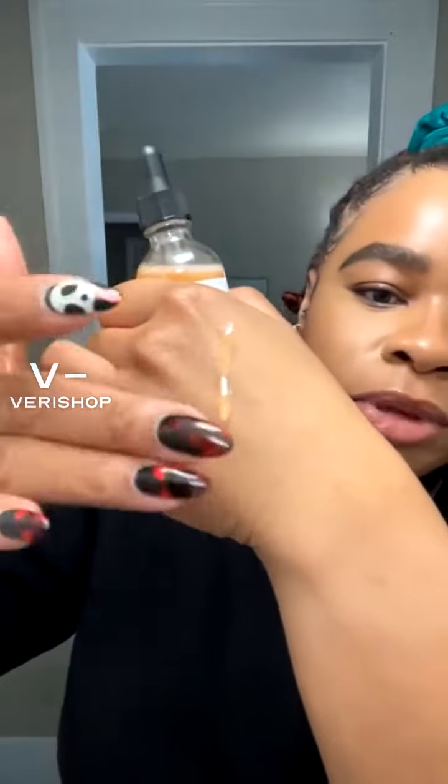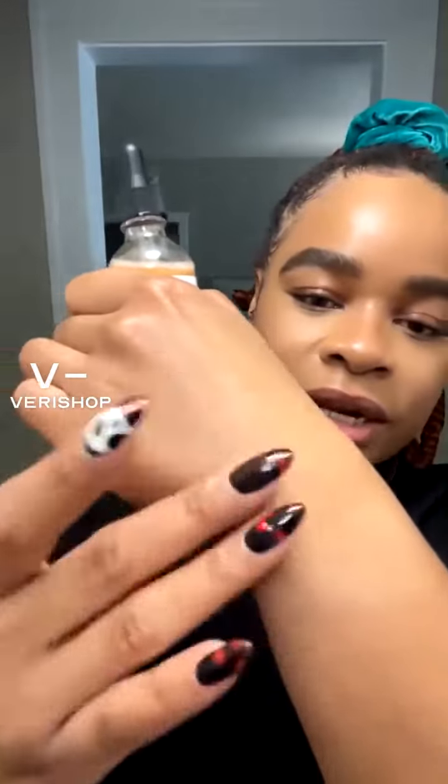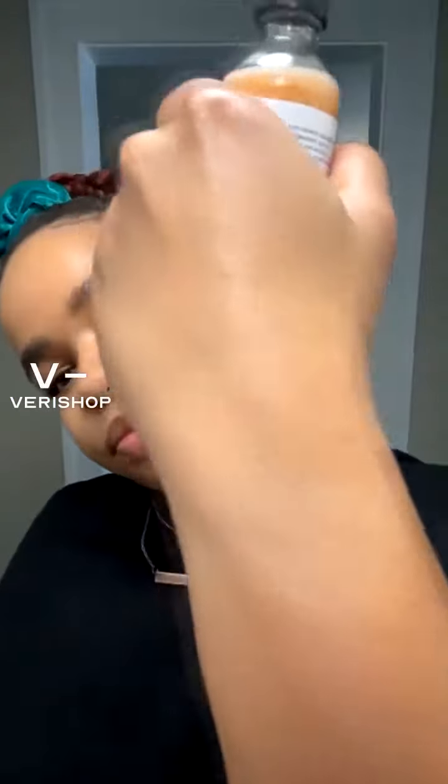I just took a few drops — let me show you what she's giving. Look at that, so beautiful. After my sunscreen, I put this on first. Let her seep, let her absorb, let her do her thing. That's on my face — that's why my face is glowing the way it is.